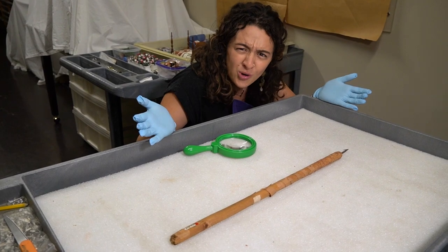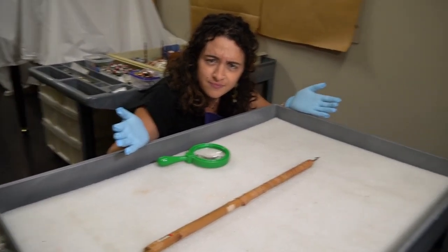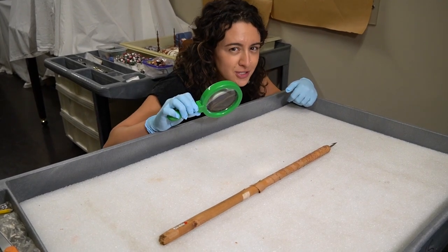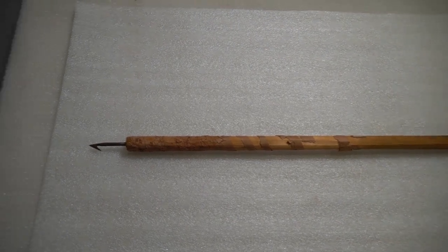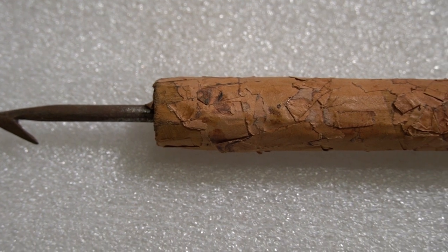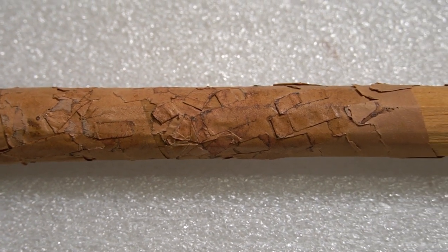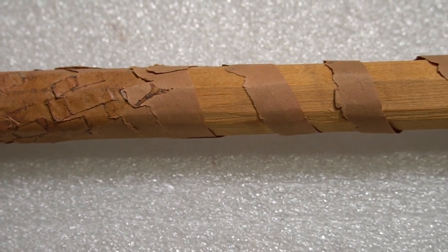What in the world is this? Do you know? I'm gonna need your help to figure it out. Come on, art detectives — let's use our super sleuthing skills. Let's take a minute and just look at this object. What's standing out to you? What could this be? Is this something familiar to you or something totally new and different?